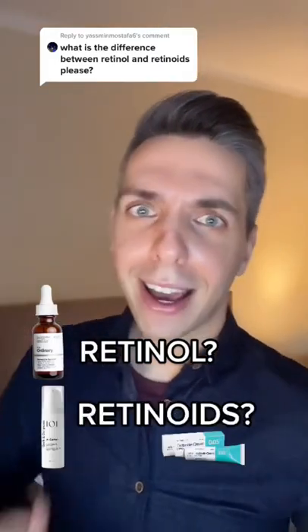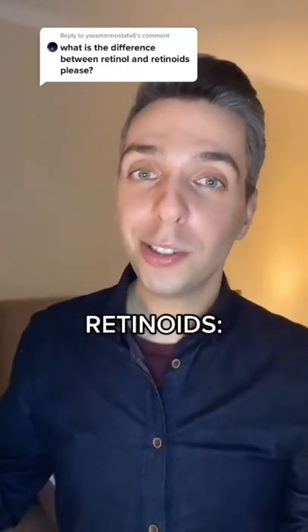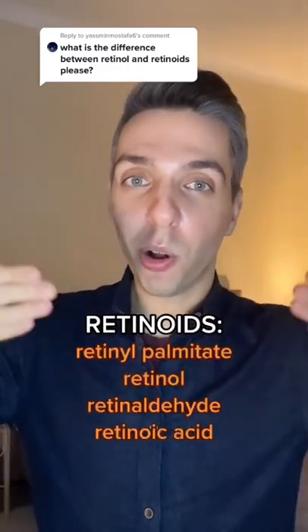So what is the difference between retinol and retinoids? Good question, let's talk about it. Retinoids is an umbrella term for all of these ingredients.